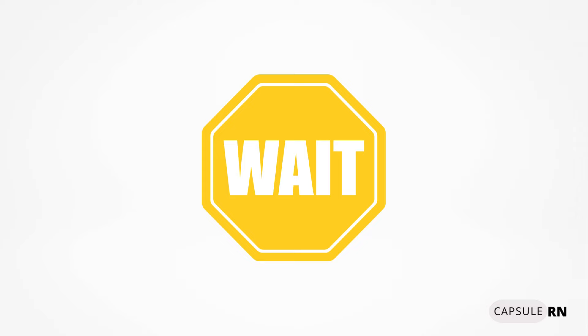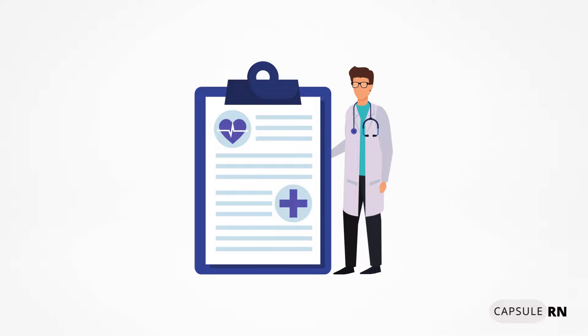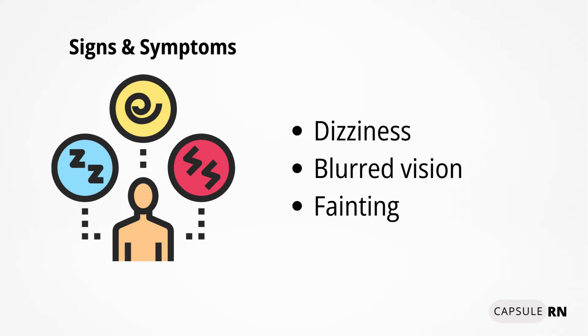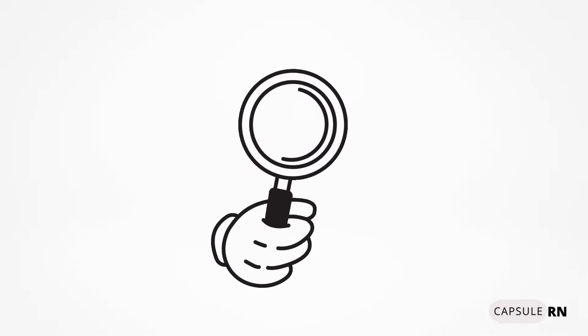Orthostatic or postural hypotension is a significant drop in blood pressure when a patient changes position, such as from lying to sitting or sitting to standing. A doctor may order orthostatic vital signs, measuring blood pressure and heart rate in each position. A significant drop in blood pressure or increase in heart rate between position changes indicates orthostatic hypotension.